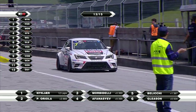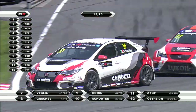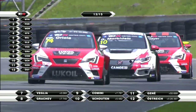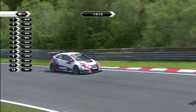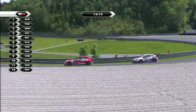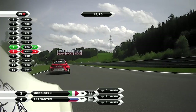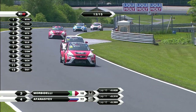Velia comes into the pits to do his drive-through penalty. Oriola then from Morbidelli from Avanasyev - second, third and fourth. That's how the gap has come down from eight tenths of a second to three tenths to nearly four tenths of a second over the last few laps.